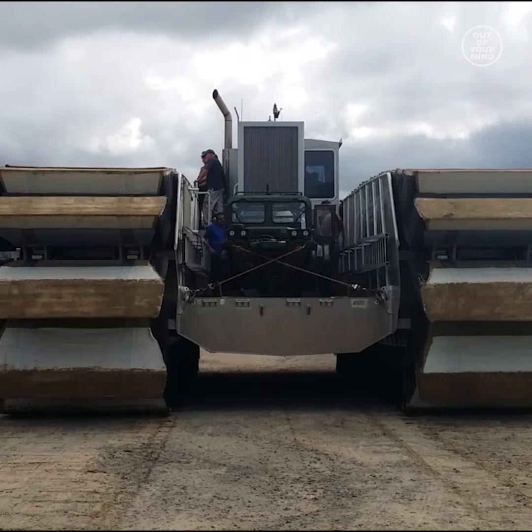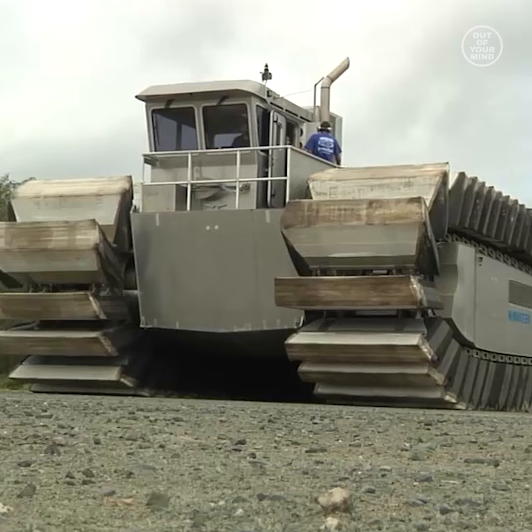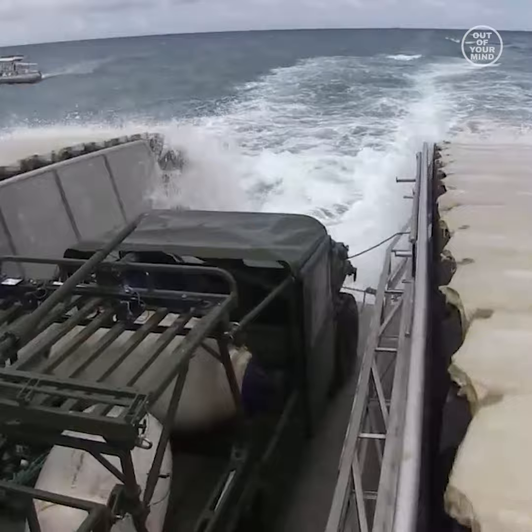U.S. Marines are constantly modifying existing technologies to make them more powerful and more efficient. They recently showcased and tested their fully functional half-scale prototype of their new amphibious transport vehicle called the Ultra Heavy Lift Amphibious Connector.